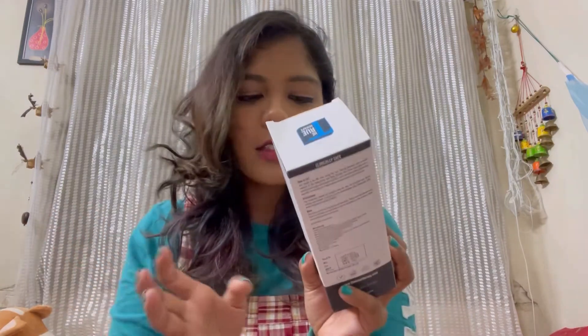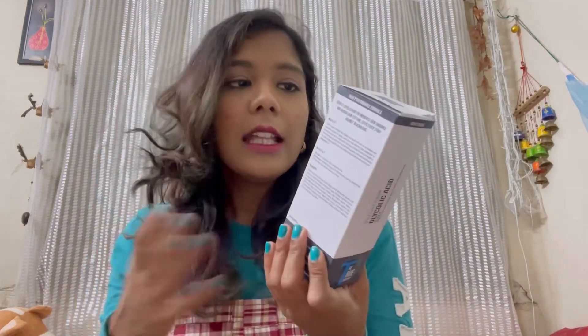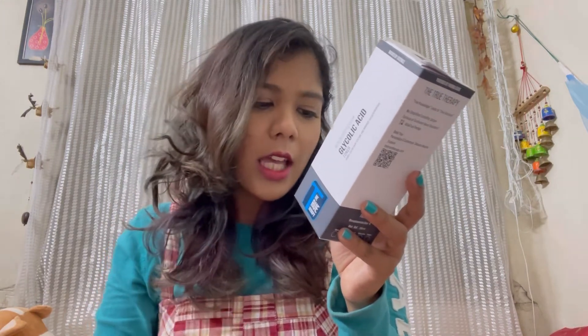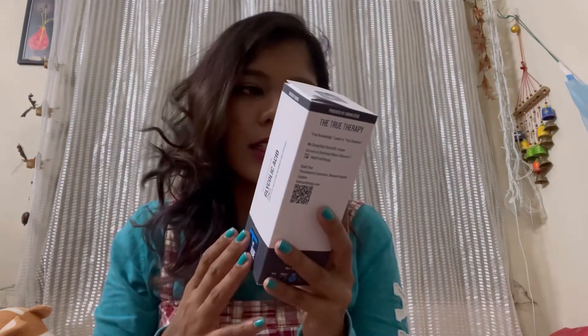The other product is the glycolic acid toner, which is for retexturizing and glow. It comes in 200 ml for 549 rupees. After using your cleanser, you apply the toner on your face. I generally prefer using it at night because daytime use is not recommended — it can sensitize your skin. The next day, use your regular daytime products and apply sunscreen. It contains 10% glycolic acid for exfoliation, radiance, and skin clarity; 1% panthenol to strengthen the skin barrier; 0.5% xylose to restore skin microbiome balance; and green oil extract as an antioxidant to reduce skin discomfort.